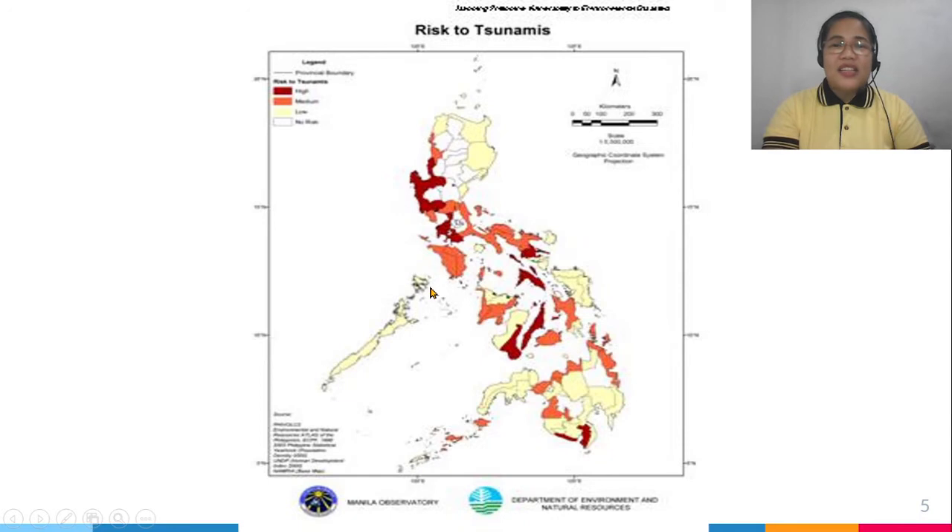Next, let's look at the risk to tsunamis. The dark red areas show high risk to tsunamis — that means the western part of Luzon and some parts of Visayas. The light-colored areas show low risk to tsunamis, and that includes Palawan.